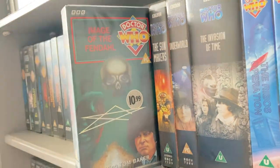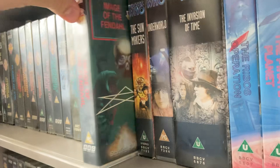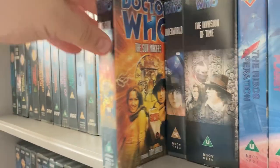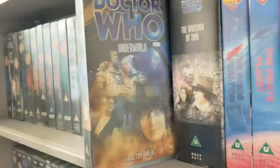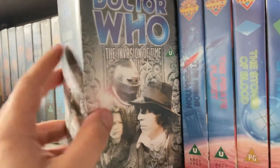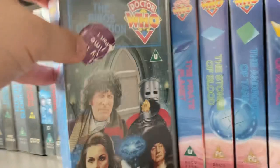'Image of the Fendahl' I got from a charity shop for about 50p. 'Underworld' came in the bundle with the other Doctor Who VHS tapes for £40. And then I picked another one up from a market sales site.